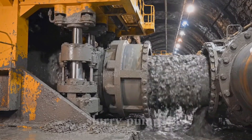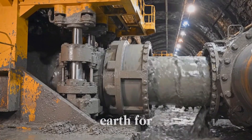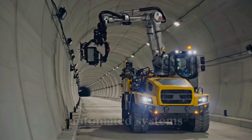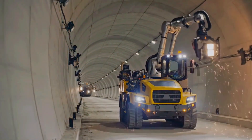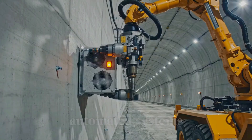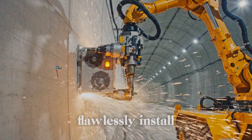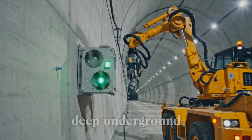Witness giant slurry pumps flawlessly pressurizing thick, continuous flows of excavated earth for long-distance transport. Automated systems flawlessly install continuous emergency lighting, instantly illuminating the perfect, symmetrical pathway for safety. Automated systems flawlessly install communication speakers, instantly creating a continuous alert network deep underground.